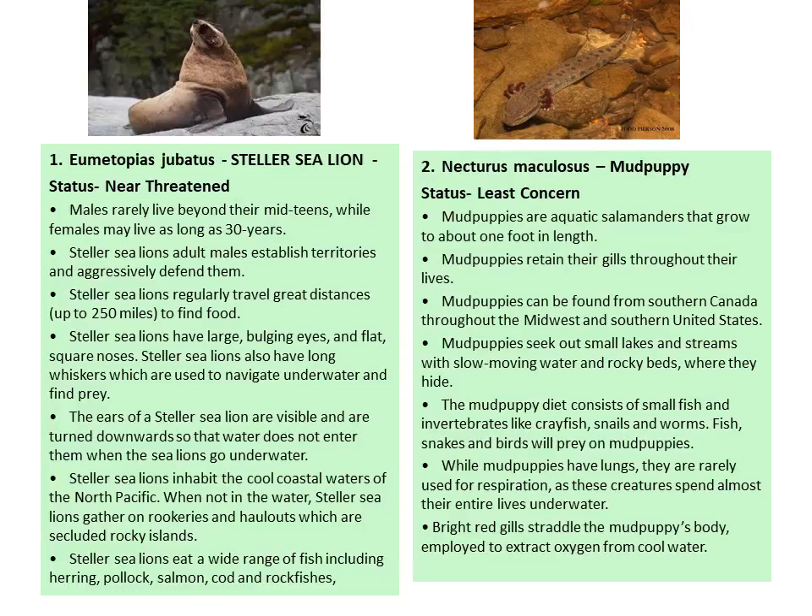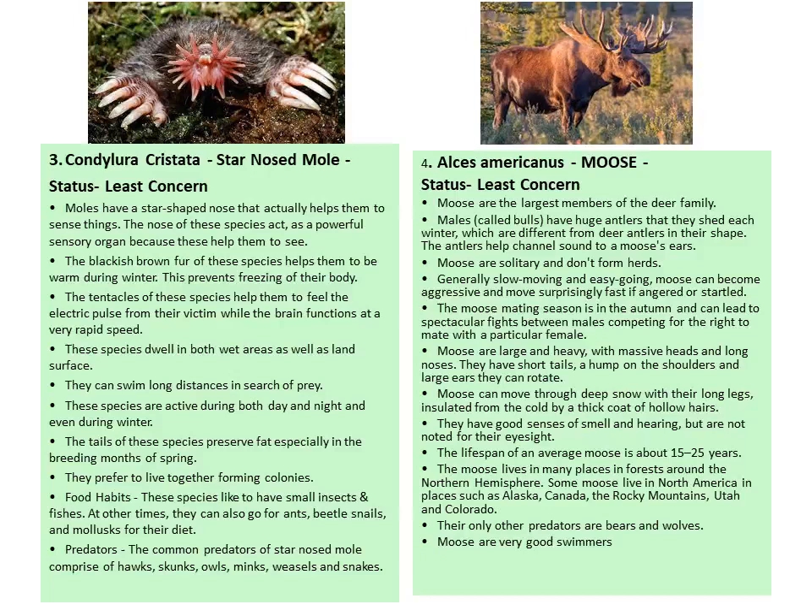Next is the star-nosed mole. They have strong claws for digging, and their star nose helps them to sense things. The nose acts as a powerful sensory organ to help them perceive their environment. The brackish brown fur helps them stay warm during winter and prevents freezing of their body. The tentacles help them feel electric pulses from their prey while the brain functions at a very rapid speed. They can swim long distances to find prey and are active during both day and night. The tail preserves fat, and they prefer to live together, forming colonies.